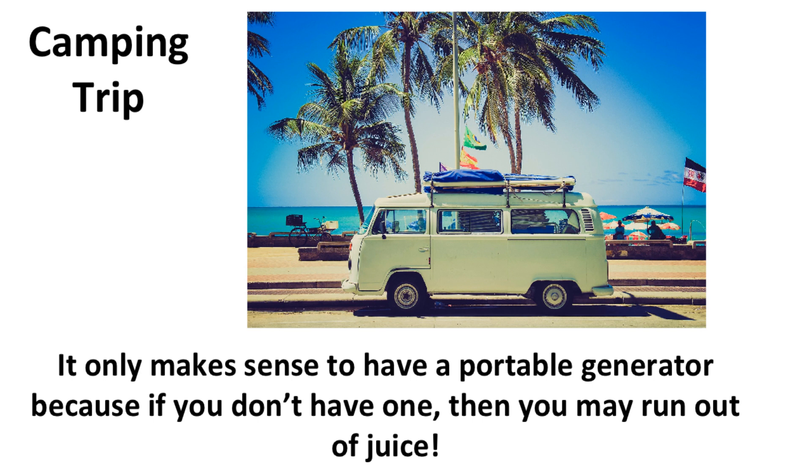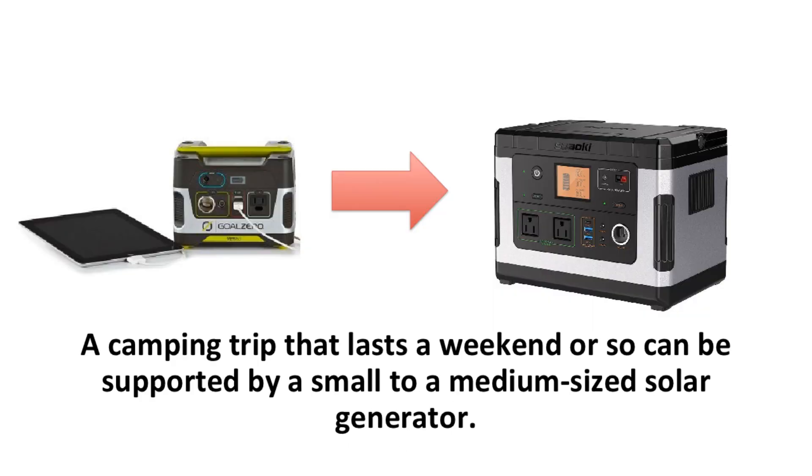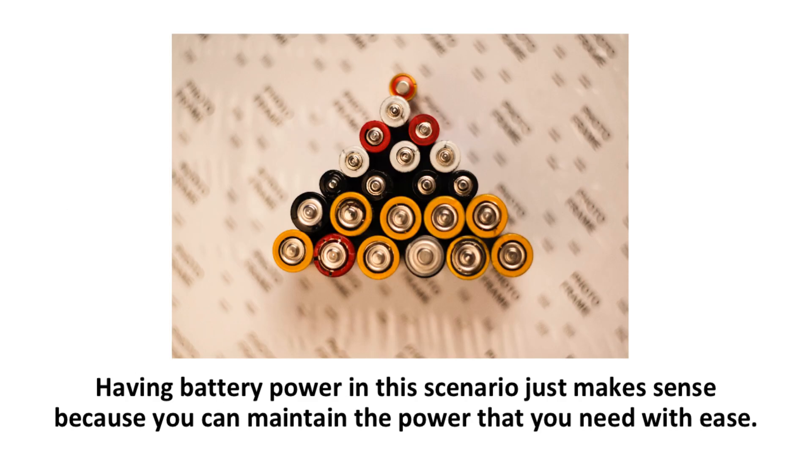Number two: a camping trip. For your next excursion, it is important to have a battery that you can use for your electronics, lights, smartphones, and other devices whilst in the great outdoors. It only makes sense to have a portable generator because if you don't have one, you may run out of juice. A camping trip that lasts a weekend or so can be supported by a small to medium sized solar generator, all depending on how many people are present and how many electronics you are running.